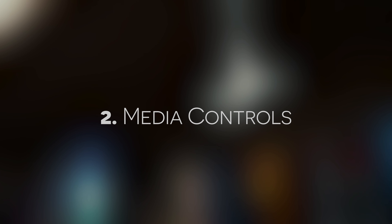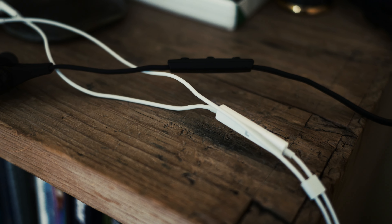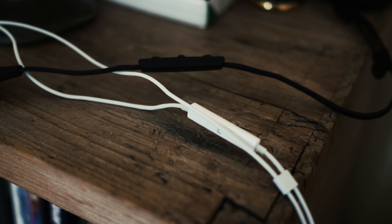Now for reason number 2: media controls. Yes, this isn't the world's most amazing feature — it's built into quite a lot of headphones already — but it sure can be useful.